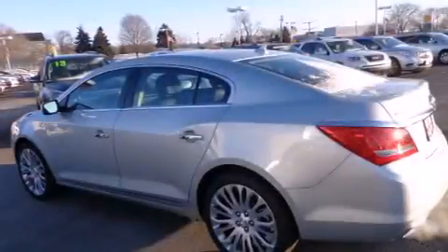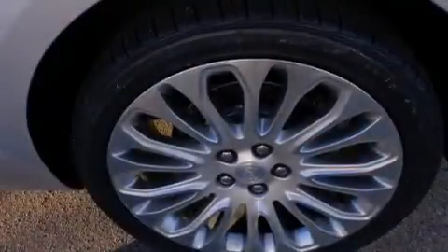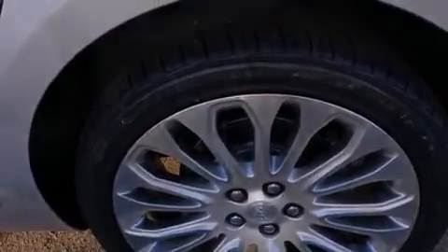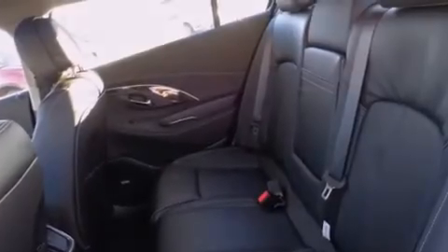All of the following features are included: air conditioning, cruise control, full-power accessories, a CD player, dual airbags, a rear window defroster, an anti-lock braking system, a keyless entry system, and alloy wheels.